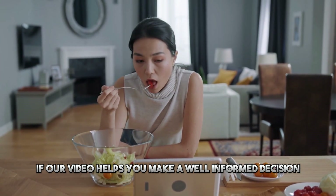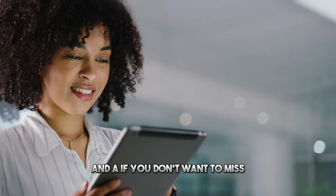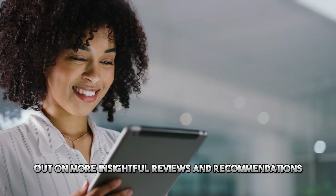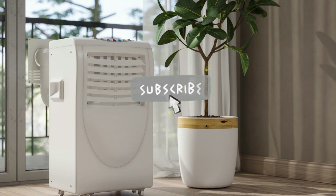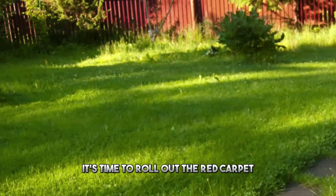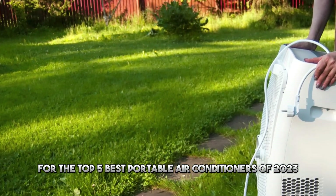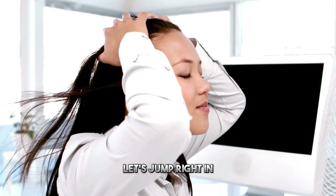If our video helps you make a well-informed decision, show us some love with a thumbs up. And if you don't want to miss out on more insightful reviews and recommendations, hit that subscribe button. All right, enough with the preamble — it's time to roll out the red carpet for the top 5 best portable air conditioners of 2023. Let's jump right in.